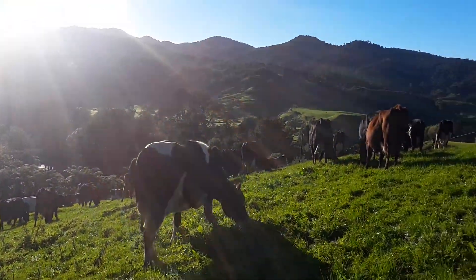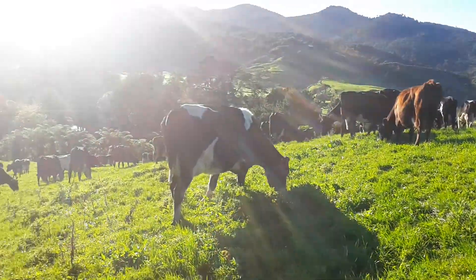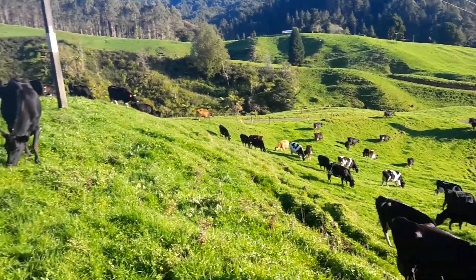You can hear the neighbouring cows over there having a bit of a ball waiting for their grass. All I can hear at the moment is cows munching on grass.